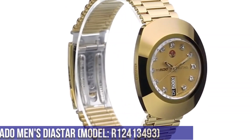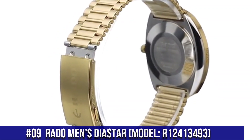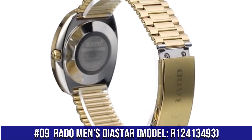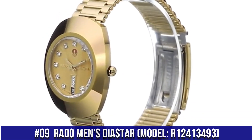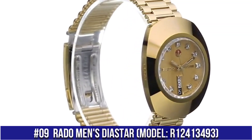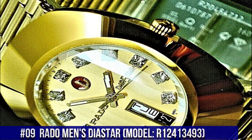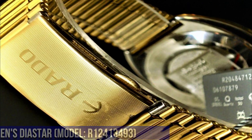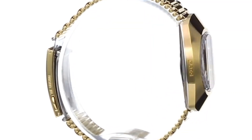Number 9: Rado Men's Diastar R12413493 — an authentic and beautiful watch. In 1962, Rado revolutionized watchmaking with its scratch-resistant Diastar. Incorporating the bold and ageless appeal of the first Diastar, the original bears the features and functions Rado enthusiasts know and the distinctive look they love. With a quality Swiss automatic movement at its heart, it is, quite simply, a Rado legend.